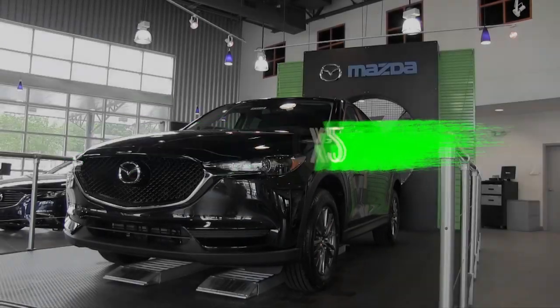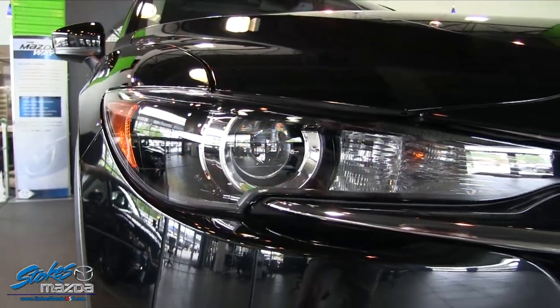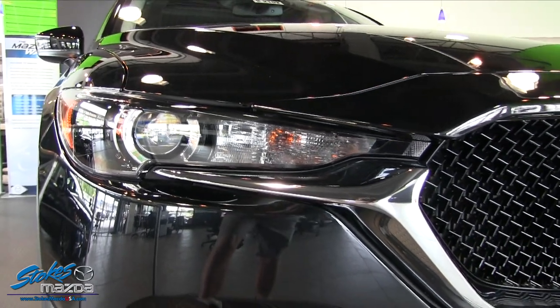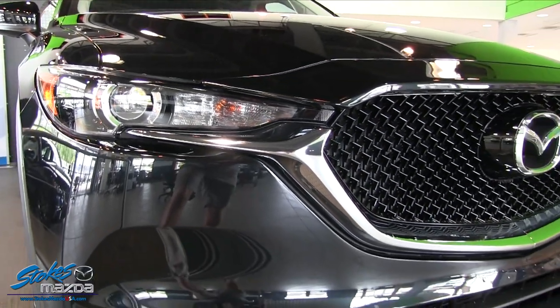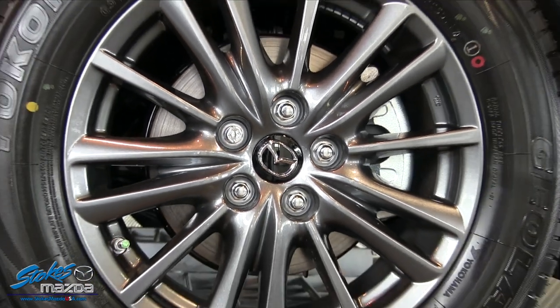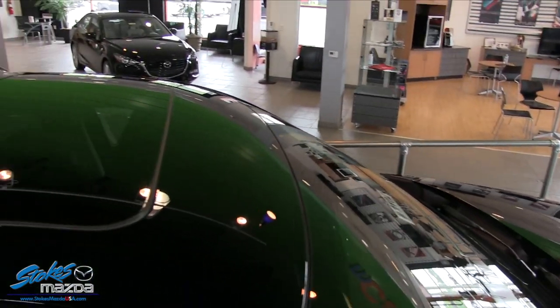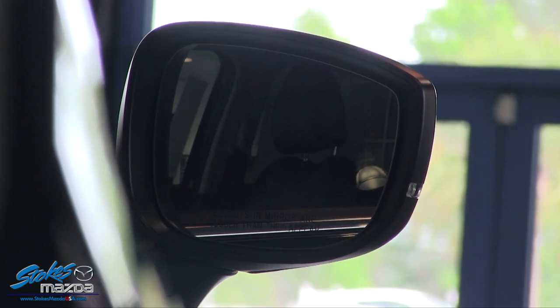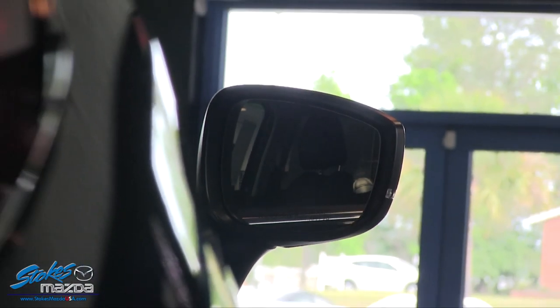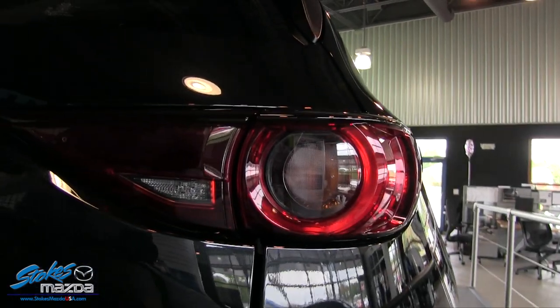Today we're looking at the 2017 Mazda CX-5 at Stokes Mazda Superstore. What a good looking car — loving those squinched headlights, the grille, the wheels. Everything about the 2017 CX-5 is perfect. It's gorgeous. Loving that black — the taillights, the headlights, the mirrors. Just everything on this car looks great.